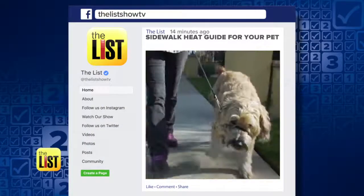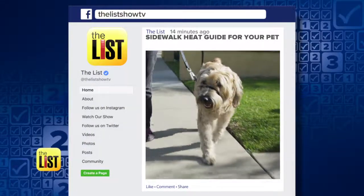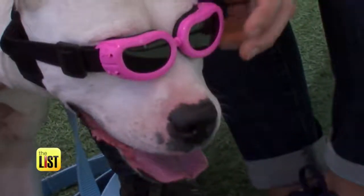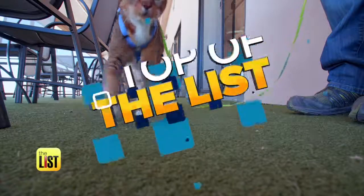How hot is too hot for your pet's paws? Share our sidewalk heat guide on the List TV Facebook page. From sunblock to shades, we're summer-proofing your pets on the top of the list.